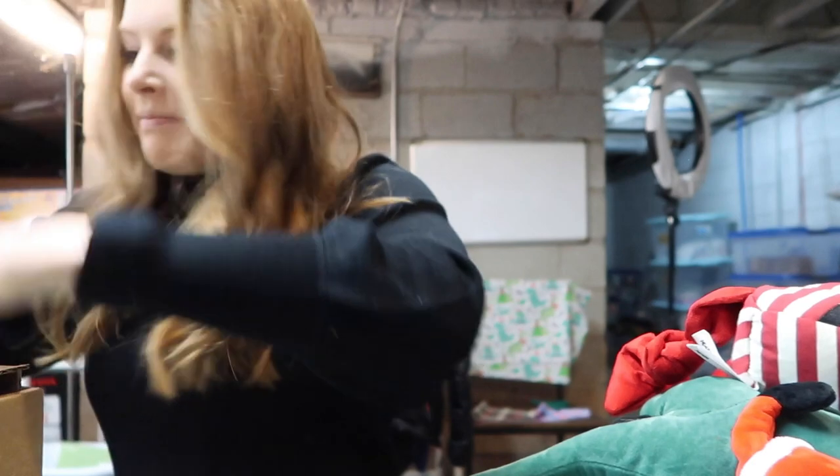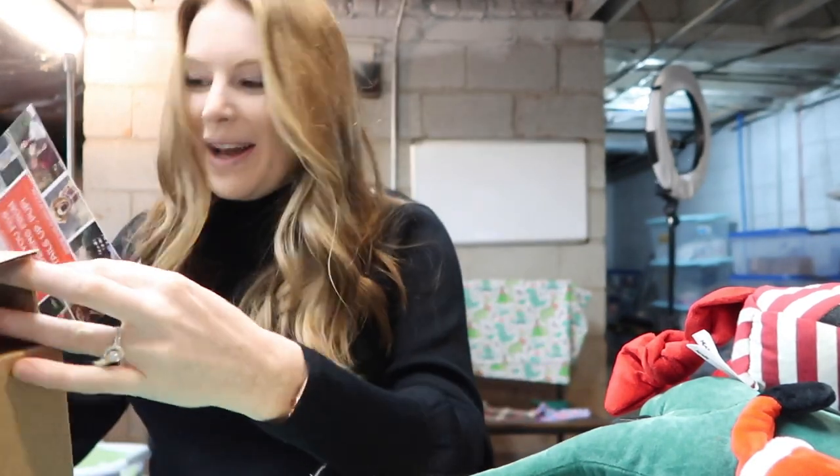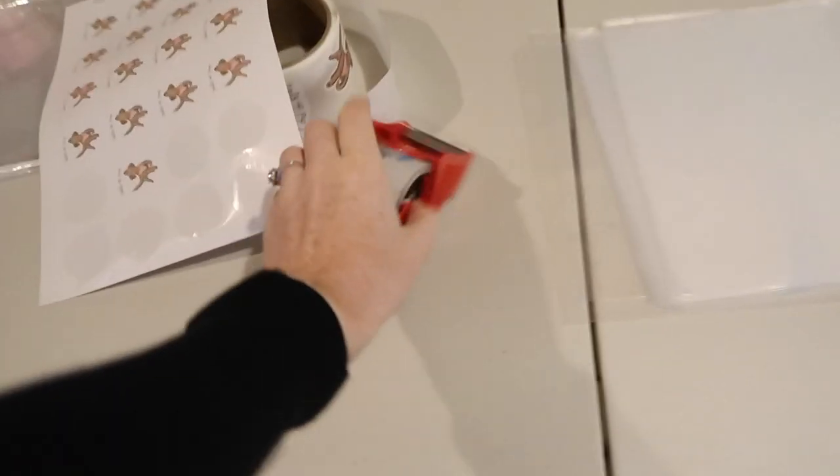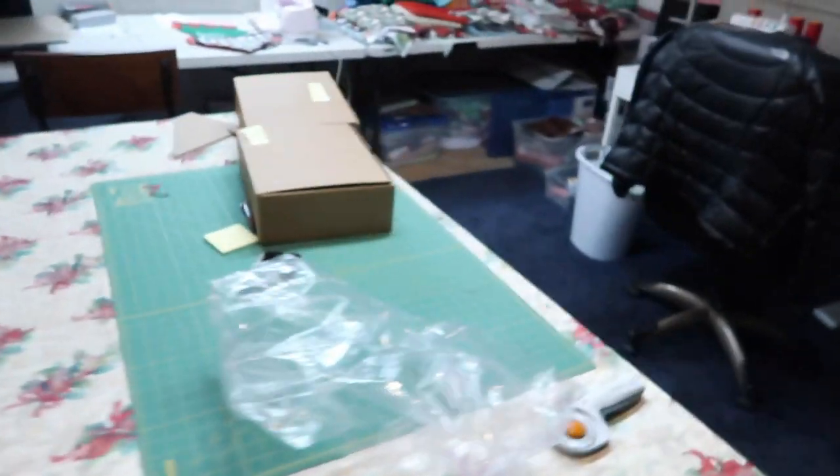Oops, we forgot to put the card in there — now we have to open it back up! That's one done. Now I'm going to grab the packaging tape and my Tails Up Pup stickers and tape the boxes shut.